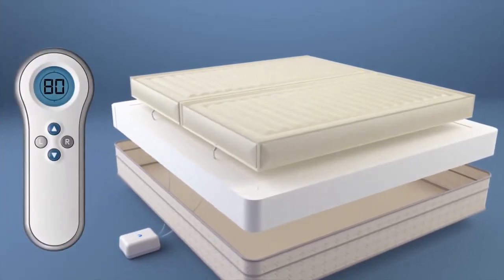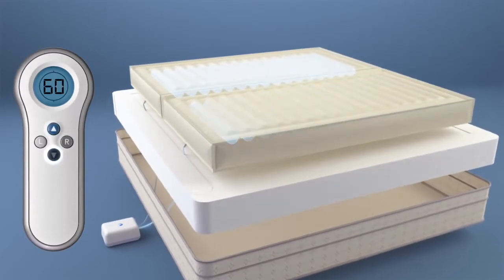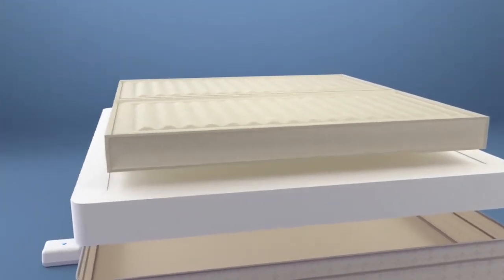At the touch of a button, you can set your Sleep Number setting firmer or softer on each side of the bed, making it the perfect bed for couples.